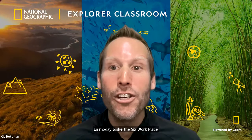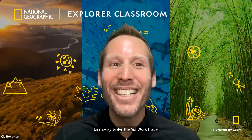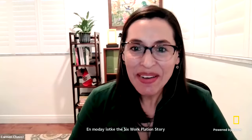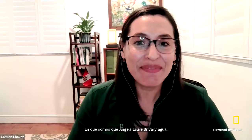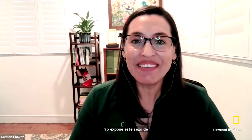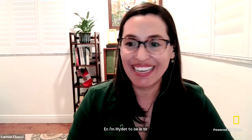It's time to turn it over to Carmen to share all about the wildlife living in the Amazon. Take it away, Carmen. Thank you so much, Kip. And hello, everybody. How are you all? It's so nice to see all these faces, and I can't believe I am invited to be in your classroom with your teachers, with your classmates. I couldn't be happier to be here.